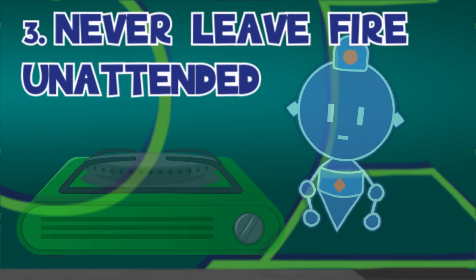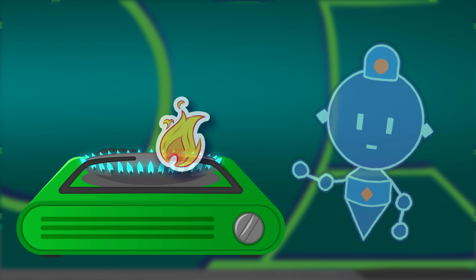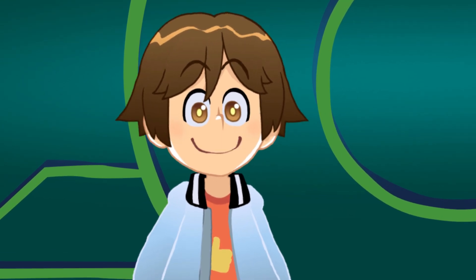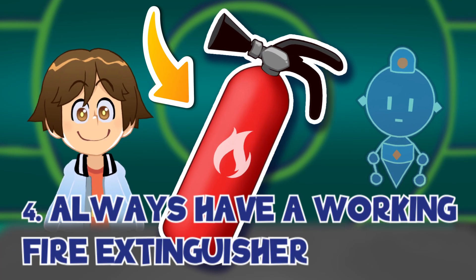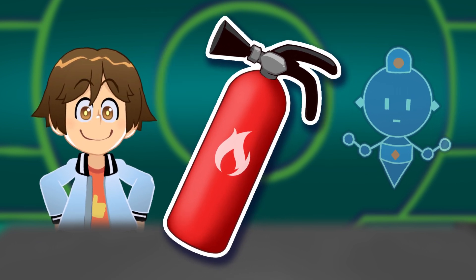Rule number three: never ever leave a fire unattended. No distractions. If left unchecked, a fire could accidentally grow out of control or even hurt someone. Try to keep children and animals away from an open fire. Final rule: always keep a working fire extinguisher nearby. Fire can be very serious, so be prepared even when you're being safe.